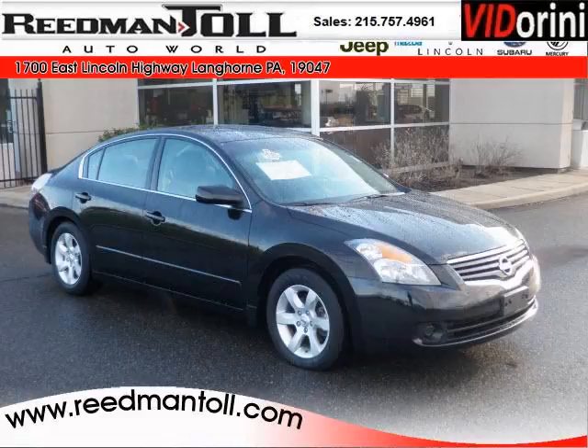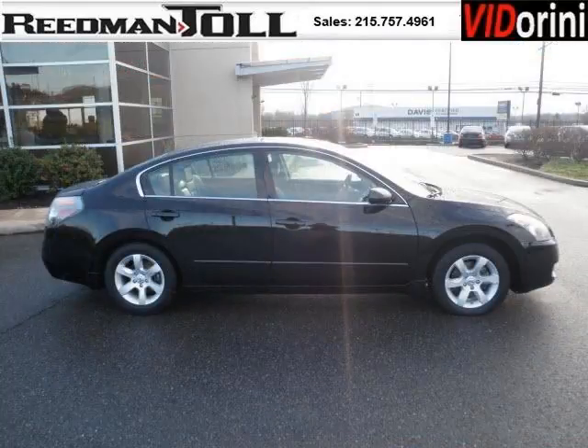Do you want to stretch your purchasing power? Well, take a look at this outstanding 2009 Nissan Altima. This Altima would look so much better with you behind the wheel instead of sitting on our lot.